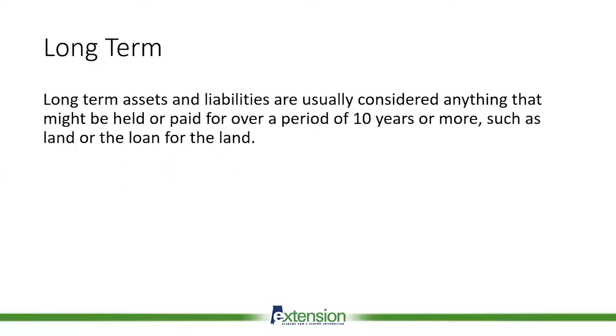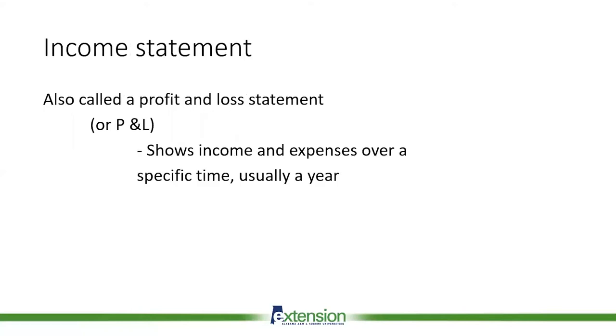What do we use the balance sheet for? It gives us a snapshot of how we're doing — how much we own and how much we owe. One of the problems with that is it really doesn't give us a full and complete picture of the operation. Each of these financial statements gives us a little piece of the puzzle, which is why we have other financial statements.